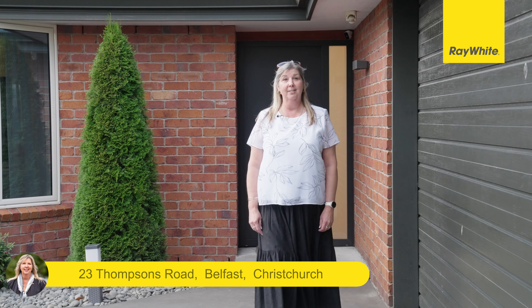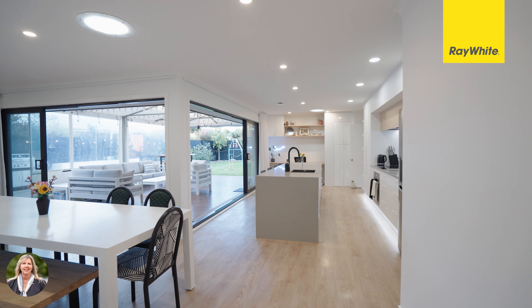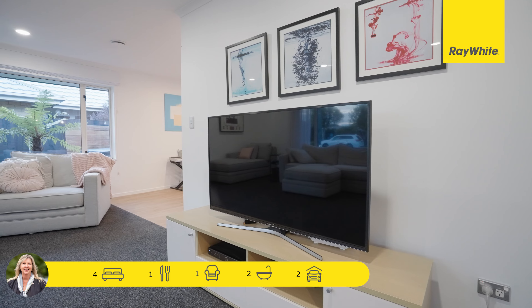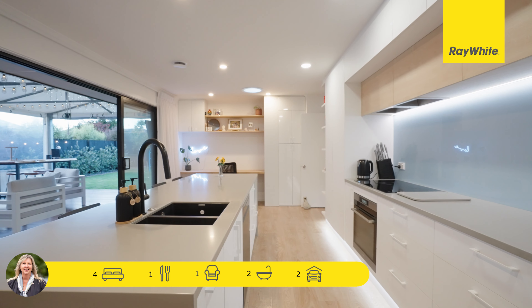Welcome to 23 Thompson's Road in the heart of Belfast. My name is Karen Alice from Ray White and I can't wait to show you around. This four bedroom family home has undergone extensive renovations and is sure to excite. The large open plan kitchen living area has a pallet fire and heat pump to ensure your year-round comfort.